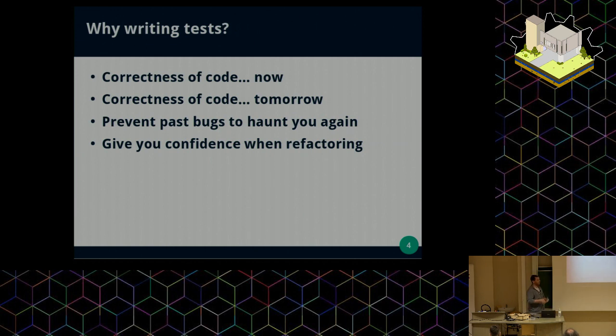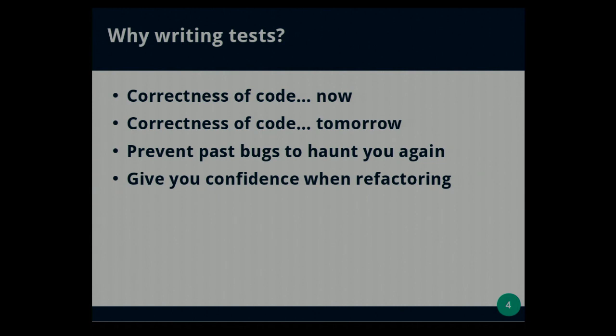While we are writing tests, the first goal is to be sure that the code we are writing now behaves like we expect. We want to ensure the correctness of the code — not only today, but also tomorrow, in 10 days, and in 10 years — because we make changes in one place and we want it to work anyway. Testing just your code yourself manually is a problem because you don't want to repeat the same test again and again, so it's good to write automated tests for that.